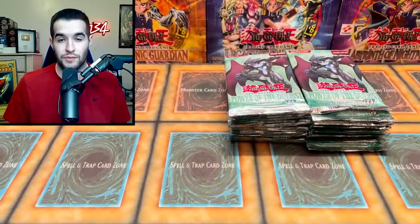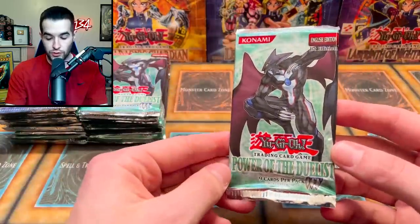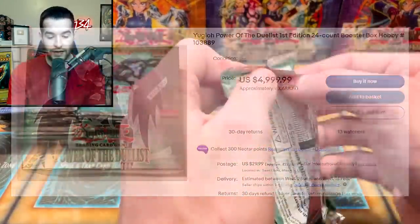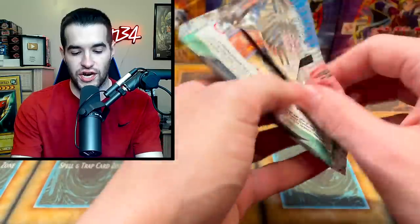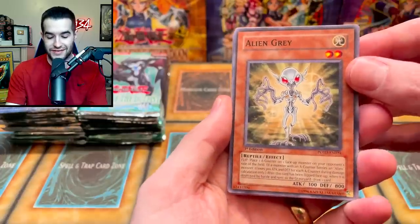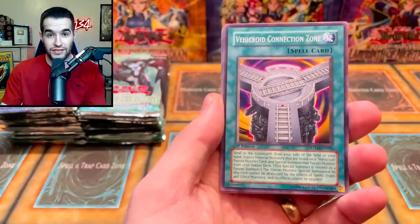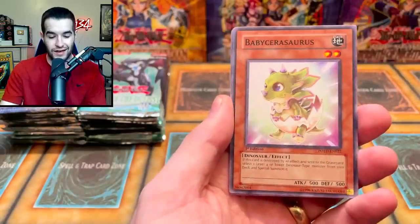This is essentially a booster box of Power of the Duelist, which costs a couple thousand — maybe even $3,000 if you're buying a hobby box. So this is a pretty expensive opening; make sure to subscribe if you enjoy it. Also, Master Duel has already come out — it's insane and exciting. If you guys haven't heard, make sure to get it on PC or console; it's not on iOS yet unfortunately.